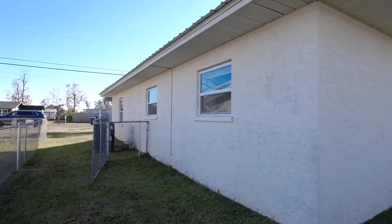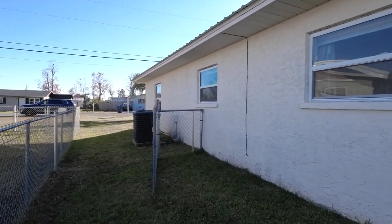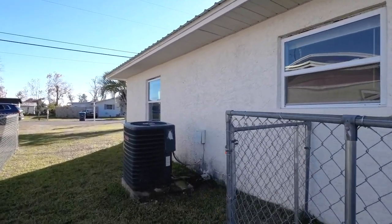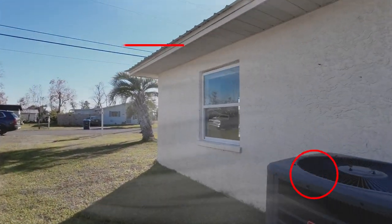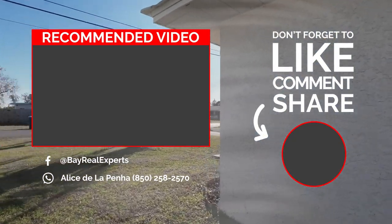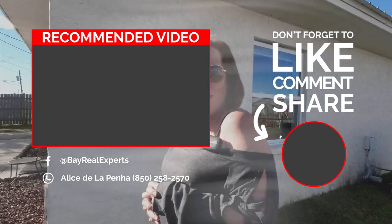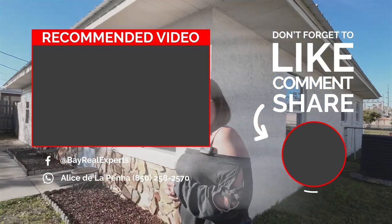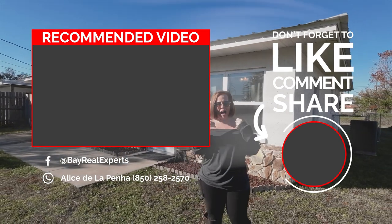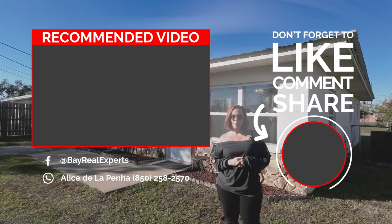The air conditioner is from 2017. Hey, great starter home! If you'd like us to show you this home, please give us a call — we would love to. It makes a great home. If you have property in the area that you need to sell, we'd love to help you with that as well. If you want it featured on our YouTube channel, give us a call.